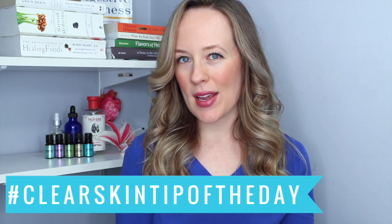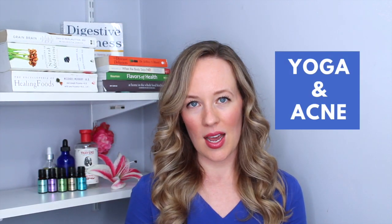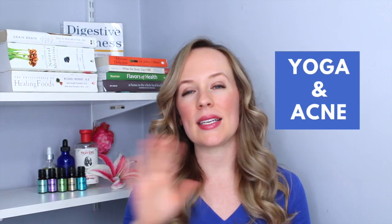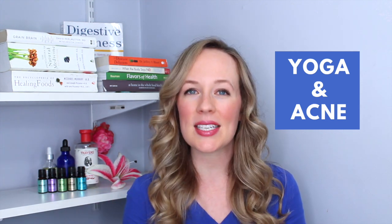Hey there, this is Jill Therese with your clear skin tip of the day. Today I want to talk about yoga and acne. We'll get into yoga a lot more in later videos, but today I just want to talk about one aspect of why yoga is amazing for acne.